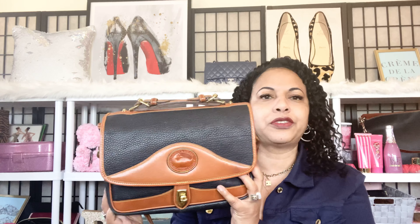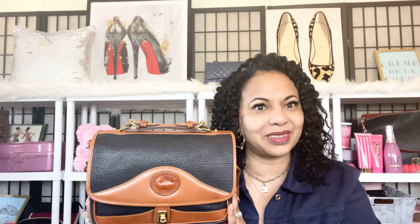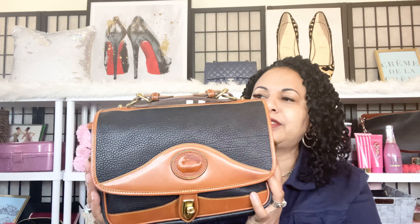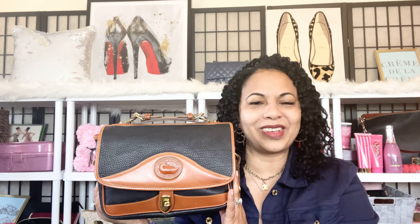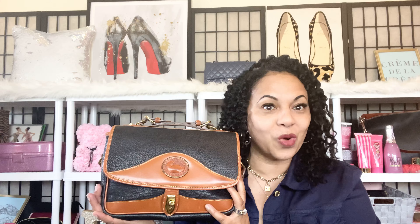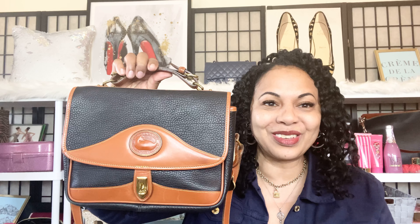I'm going to come back soon and compare her against some other all-weather leather bags in my collection and take a look at the AWOL vintage Dooney and Burke bags. I'm really having a love and appreciation for these beauties recently — I just love the pebbled leather, the brown, the duck, and the brass hardware. Classic bags. Stay tuned so you won't miss out. Remember to like, comment, and subscribe, and I'll see you again soon in another video.